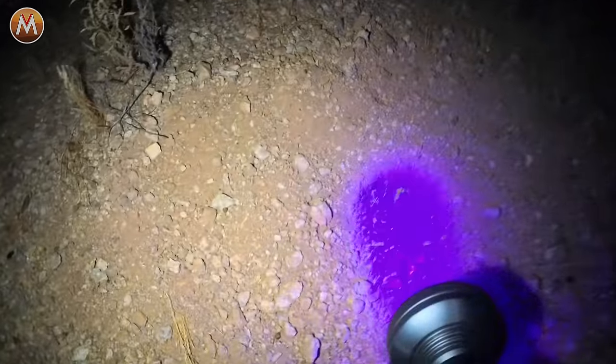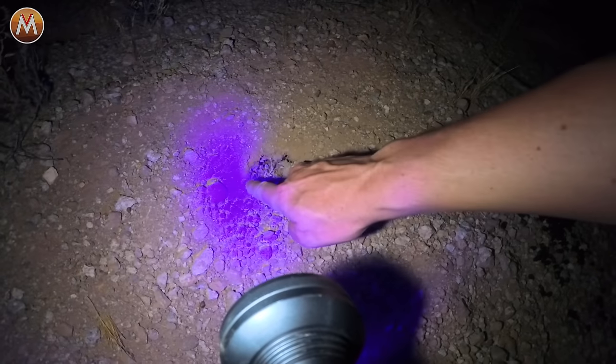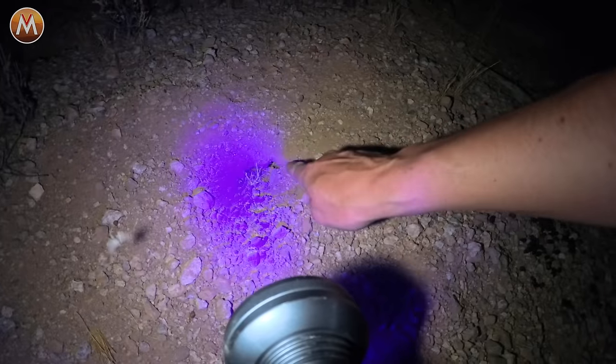So this is a scorpion hole — no scorpion, but see how it's long ways? That's from the pinchers coming out this way. That's a big scorpion den right there.